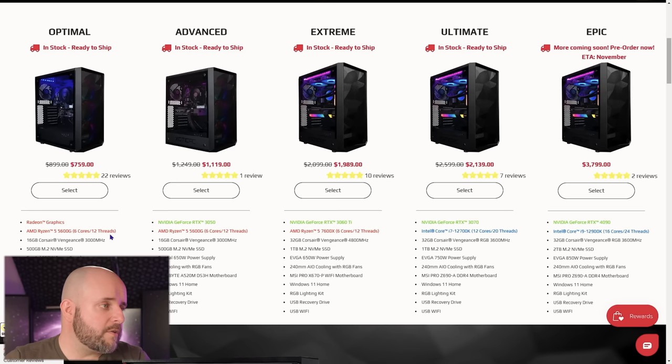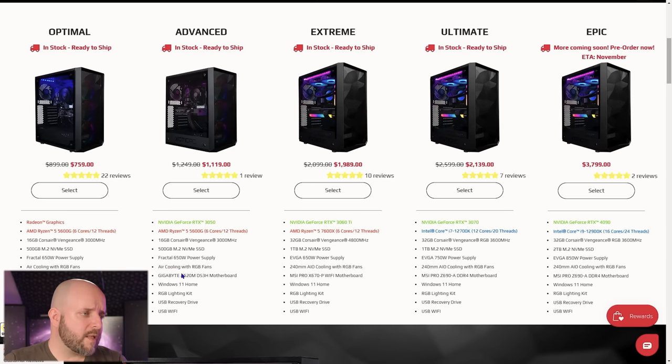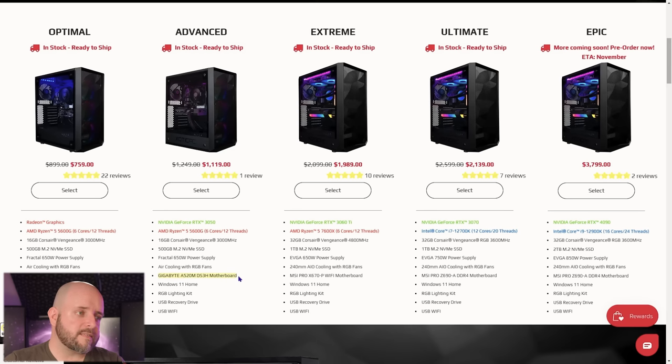At $759 there's no graphics card — just a 5600G. This one has a 5600G but also a dedicated 3050 GPU. I'm not against that, but I wish they would put in good RAM — Corsair isn't bad but this is slow RAM — and the A520M motherboard: can you cheap out more on the motherboard? You've got to pay attention to the details.